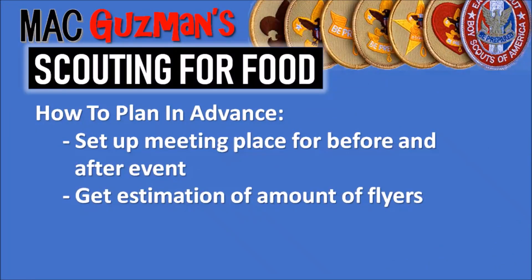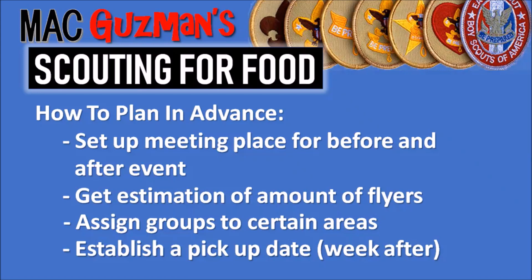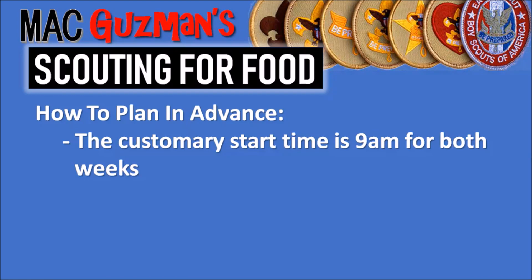Set up a meeting place for before and after the event. If your troop just goes off into different neighborhoods, there's not much communication, and what happens if someone gets done early? So make sure you set up a meeting place, maybe a parking lot, for before and after. Get an estimation for the amount of flyers you have and assign groups to certain areas. Establish a pick-up date, which is the week after — the second Saturday of November — and make sure everyone knows those dates. The customary start time is 9am for both weeks: the first Saturday is when you drop off flyers, and the second Saturday is when you pick up the actual food.